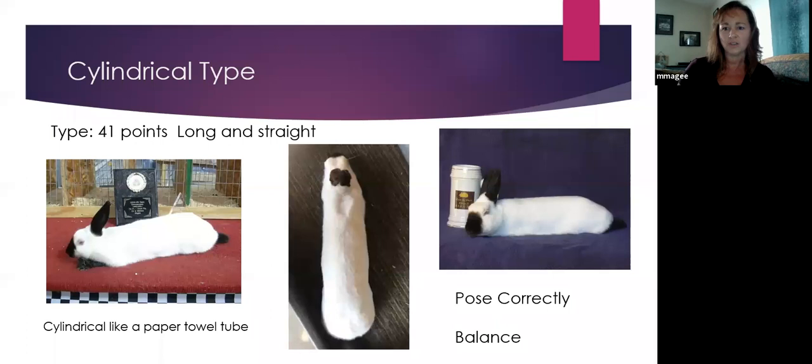There are other ways you can pose a Hemi. One thing that a lot of people have seen is the rocking motion — you just kind of rock the rabbit back and forth from side to side. That works with some rabbits; some rabbits don't like it. That's also called the rolling pin motion. So make sure they're posed correctly, think about balance, and think about that nice even cylindrical tube all the way down the animal.